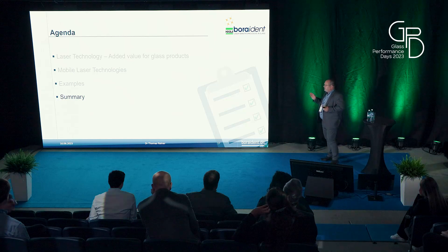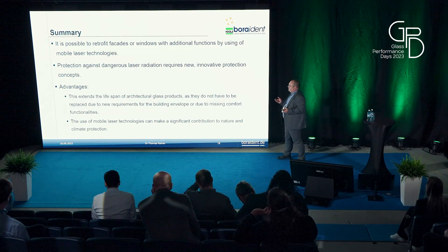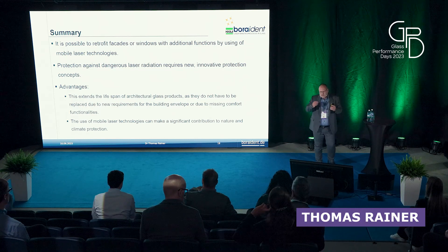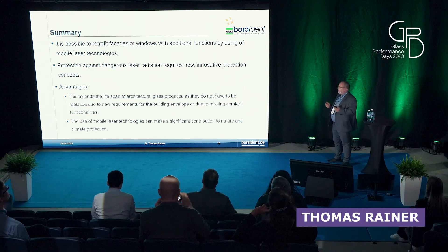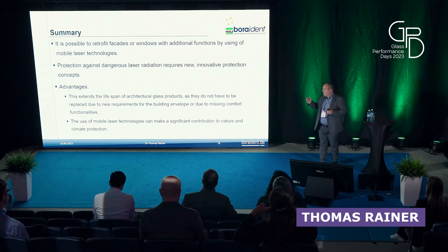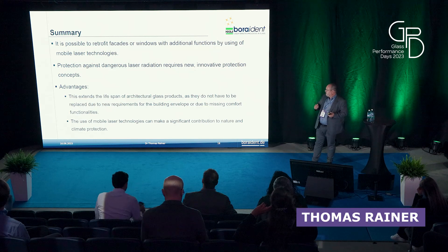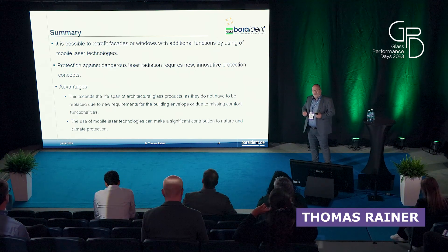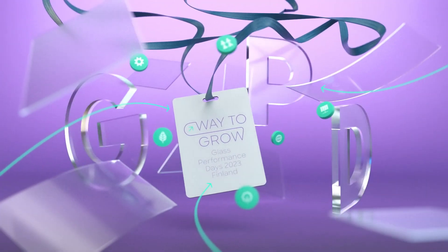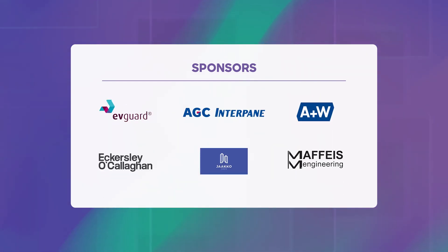To summarize: it is in principle possible to do something in a mobile way with laser technologies, but you have to think about safety for the environment and the operator. If you solve this problem, then of course you can do it, and you extend the lifespan of windows and facades — which is an important point, because users of mobile laser technologies can make a significant contribution to nature and climate protection. Thank you for your interest, and if you have any questions, please ask me.